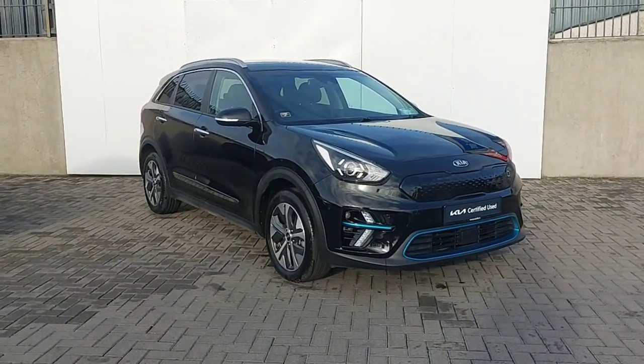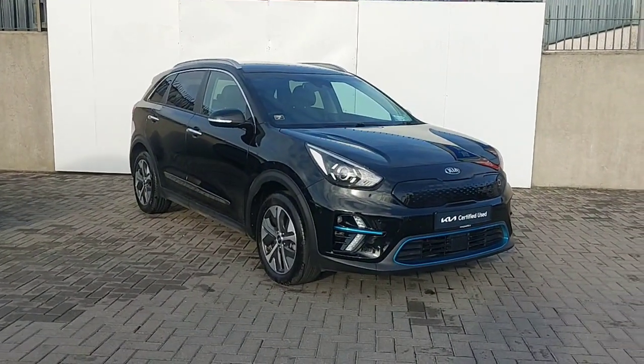Hi, this is Keelan from Joe Duffy Kia North Dublin, and I'm going to take you through some of our new used stock here today.